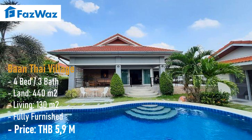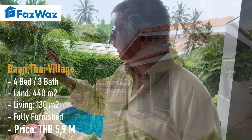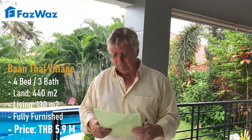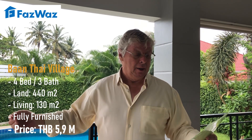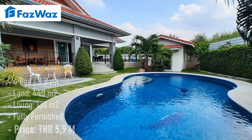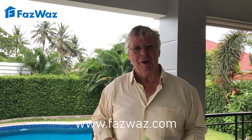Let me give you some details. It sits on a plot of 440 square meters; the total living area under the roof is 130 square meters, and then you also have a guest house as extra. It was built about 10 years ago but totally renovated — you really can bring your suitcase and live here. The price is 5.9 million, which I would say is very interesting for this house on this location. If you are interested, please come and have a look.